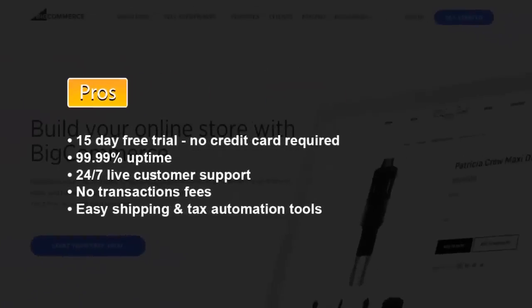Overall, here are the main pros: a 15-day free trial with no credit card required, a near 100% uptime, 24/7 live customer support, no transaction fees, and easy shipping and tax automation tools.